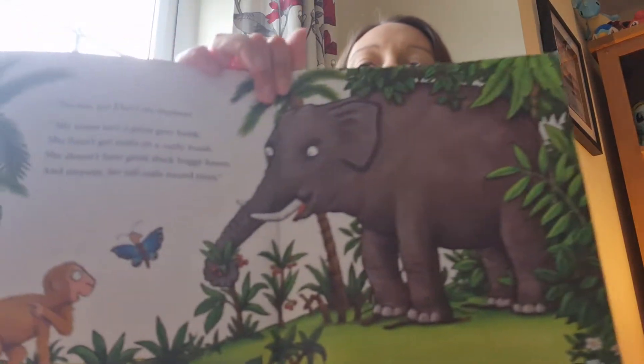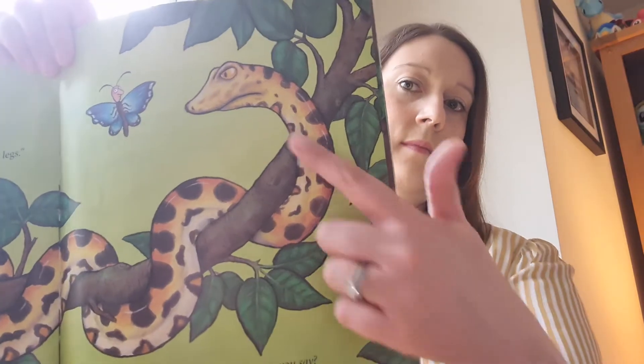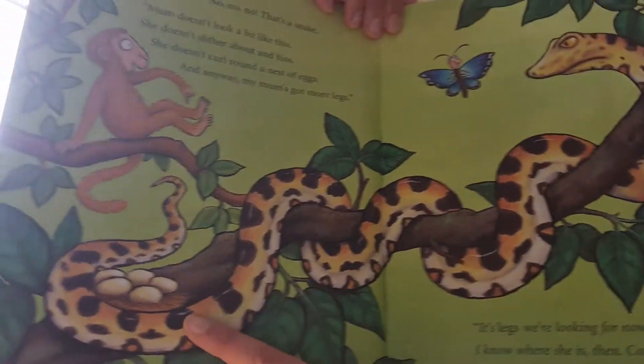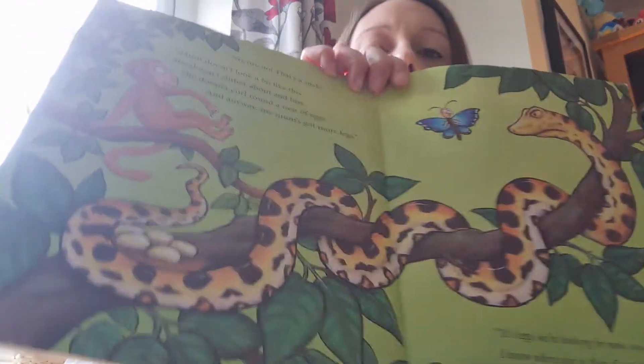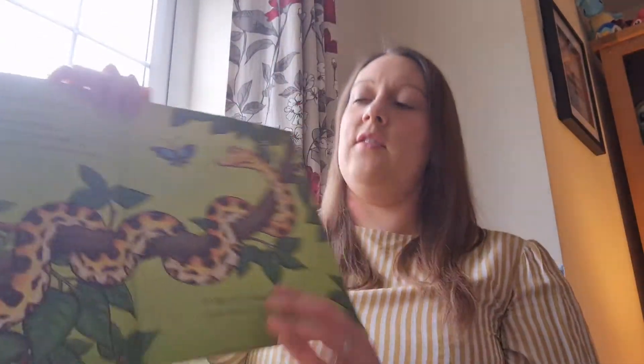She coils around trees — then she's very near. Quick little monkey, I think she's over here. Is this little monkey's mum? No, no, no — that's a snake! Mum doesn't look a bit like this. She doesn't slither, she doesn't hiss. She doesn't curl around a nest of eggs — there's all the eggs. And anyway, my mum's got legs. Does a snake have legs? No, snakes don't have legs.